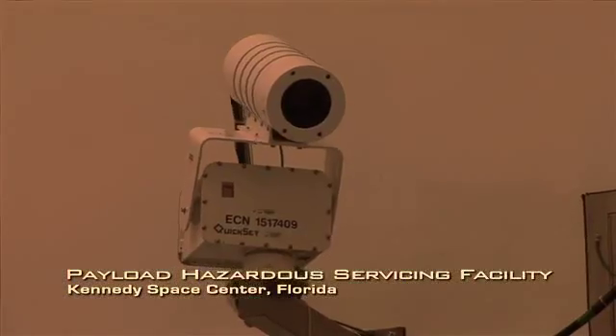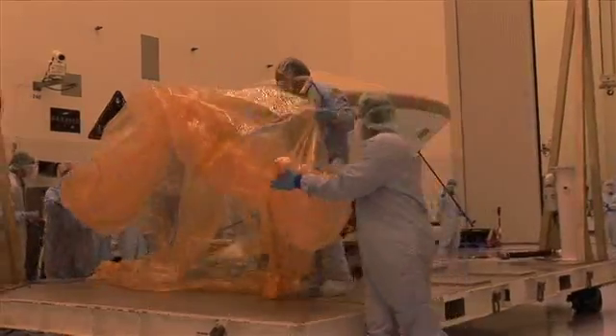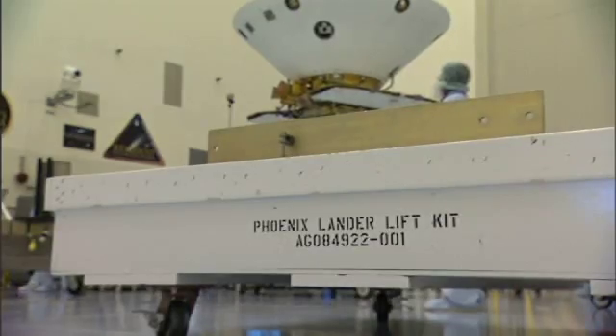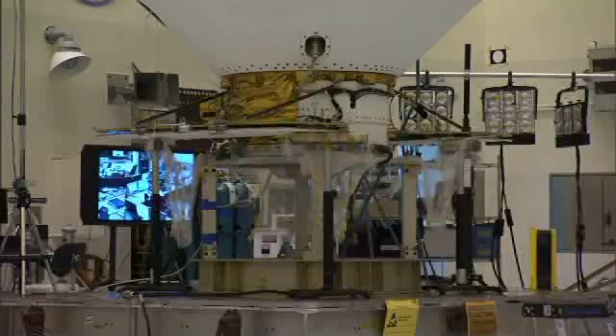We're going to be repeating a number of tests that we did back in Denver, both to fully check out the spacecraft after the shipment, as well as take on some minor updates to the software that we've been testing. Once we get out into June, we've got a month where we'll be installing the ordnance and explosives onto the spacecraft that it needs to both separate itself and deploy the parachute.